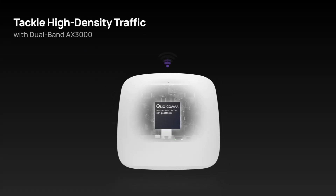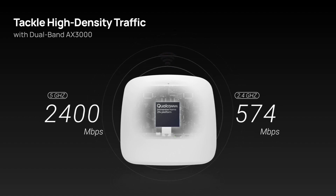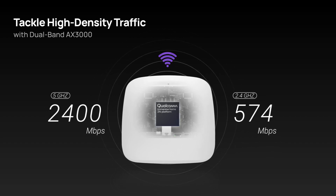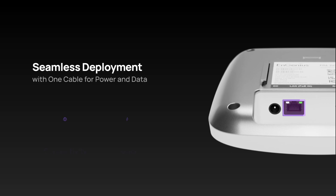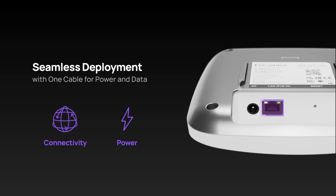With its Dual Band AX3000 capability, it effortlessly tackles high-density traffic, providing fast and reliable connectivity. Its seamless deployment with a single cable for power and data ensures quick and easy installation.